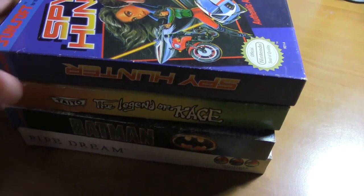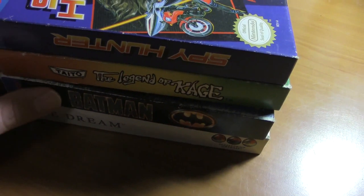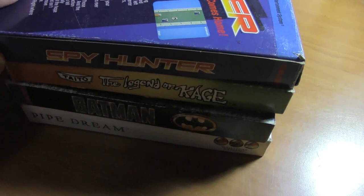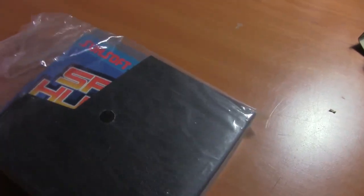Now for something I'm kind of proud of: four in-box games all at once. I found them in a relative's storage locker, asked if they wanted them, and they said no. We've got Spy Hunter, The Legend of Cage, Batman, and Pipe Dream. I'm going to open these just enough to show them — these are damn near brand new games; I doubt they've ever been played. They still have all the original packaging and everything that came with them.